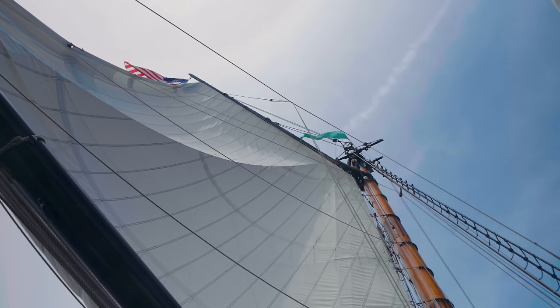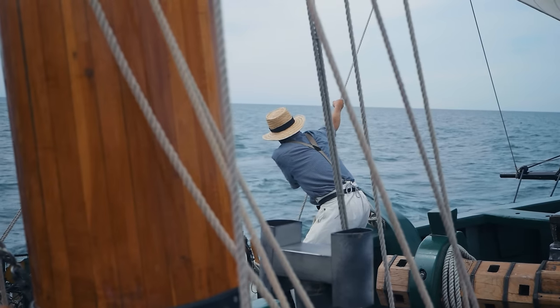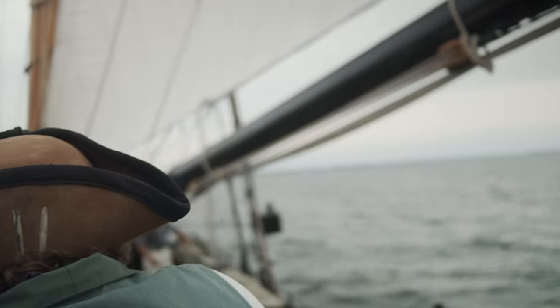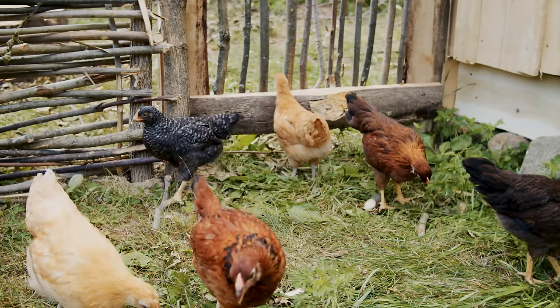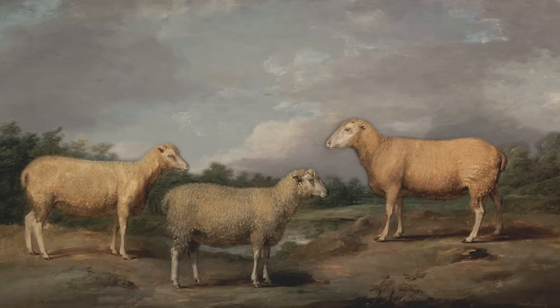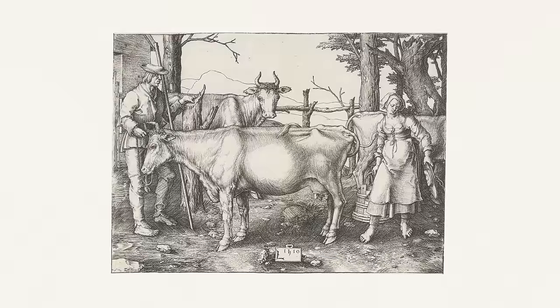On board a ship, they would have livestock, whether it was a large man of war or just a normal civilian transport. You're going to have small animals and large animals alike. On board almost any ocean vessel, you'll have all kinds of animals: chickens, sheep, goats, pigs, horses, and cattle.